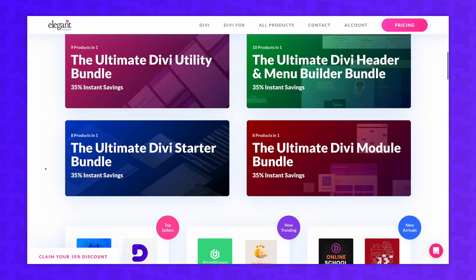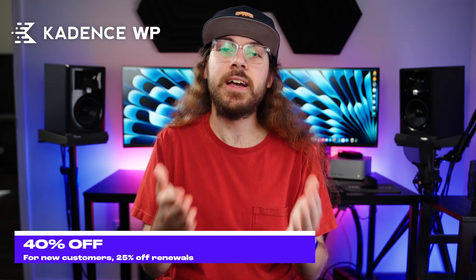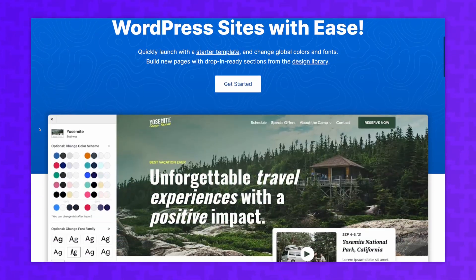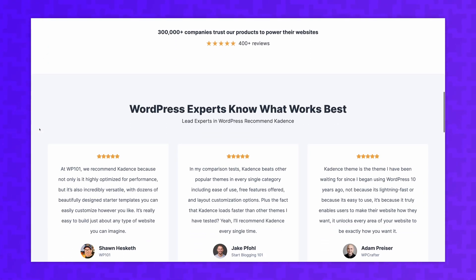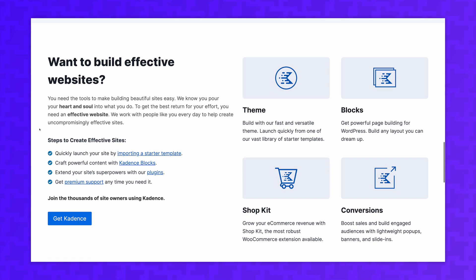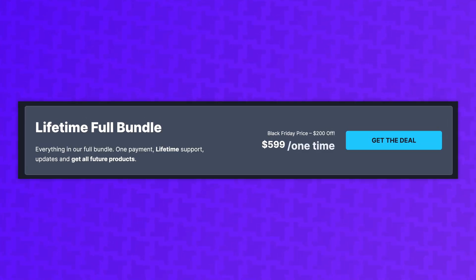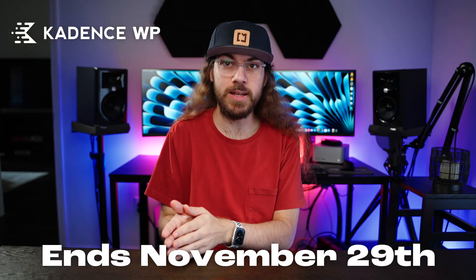The Cadence theme is also on sale for 40% off for new customers, and existing customers can get 25% off renewals. Cadence is a powerful blocks-based theme, and for WordPress users who are embracing Gutenberg and full site editing, I think Cadence is one of the best themes on the market. You can also get a lifetime license on sale, and while it is a significant investment, it can be used on unlimited sites just like Divi. The sale runs through November 29th.